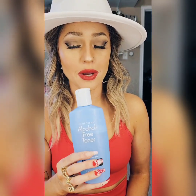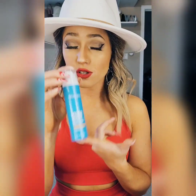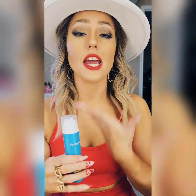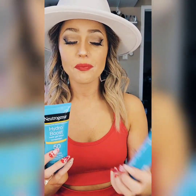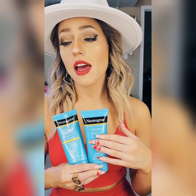For daytime, I use this Hydro Boost — it's SPF 50. I do not want my face to see any sun because I'm trying to prevent wrinkles and age spots. This will protect your skin from sun damage, and you want to make sure you put a liberal amount all over your face and neck. Sometimes I use these other moisturizers too, but I feel like this one leaves my skin feeling a little smoother. The others leave a slight residue, but they're great if you're wearing a full face of makeup — they keep moisture in so your skin doesn't get dehydrated under makeup.